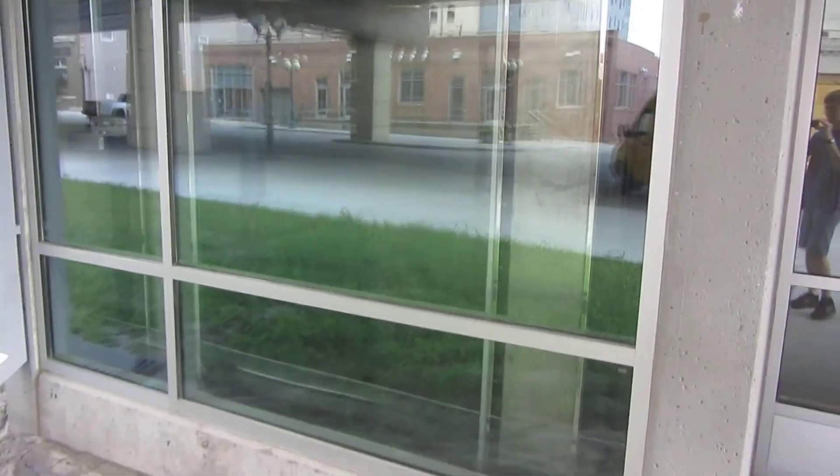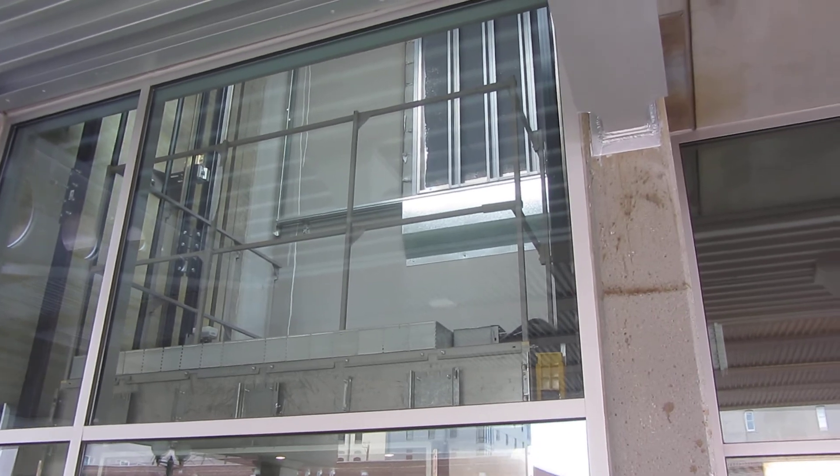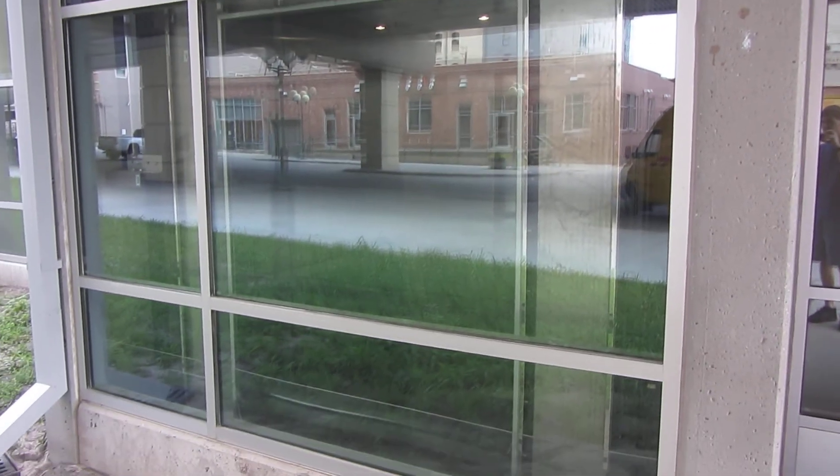There it is from the outside. I didn't send it up. You can see the second floor up there. This doorway right here is the second floor. And I guess that'll be it.